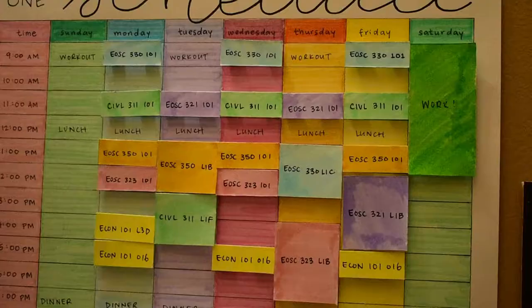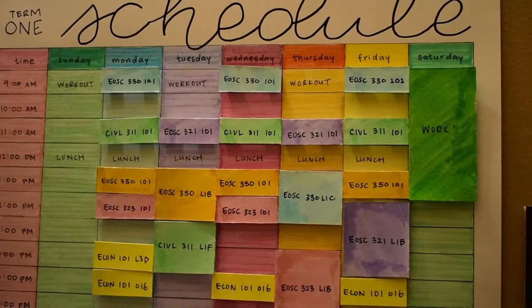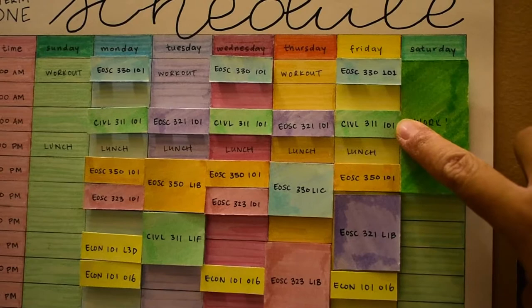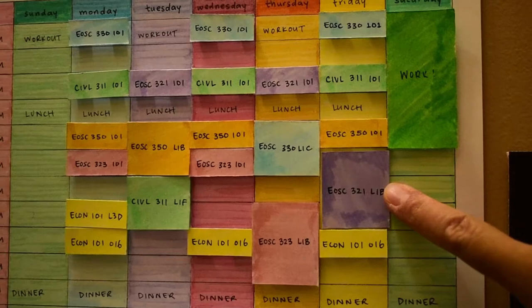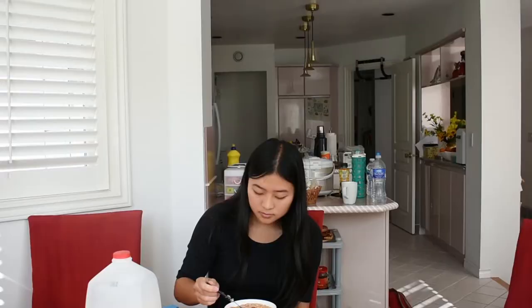Today is Friday, so first I have my EOS 333 lecture which is for geomorphology, then I have Civil 311 which is for soil mechanics, then I'm going to take a quick lunch break, then I have my EOS 350 class which is geophysics, then I have a lab where I get to play with rocks — that's a lot of fun — then I have my econ course, and after that I'm done. Then I have dinner and I'll update you on the rest of my day.